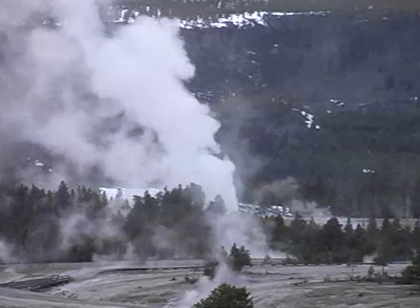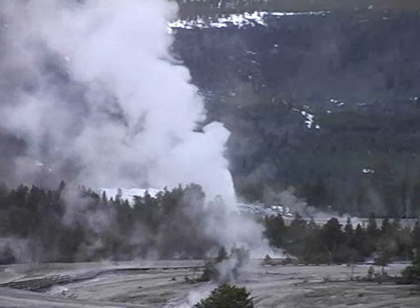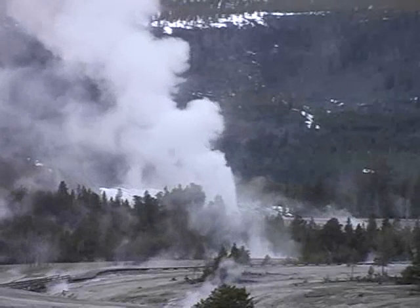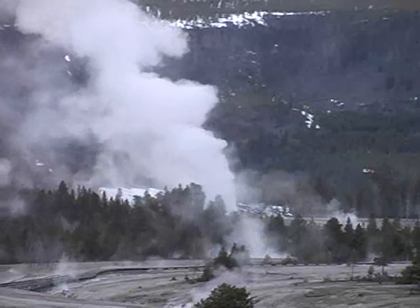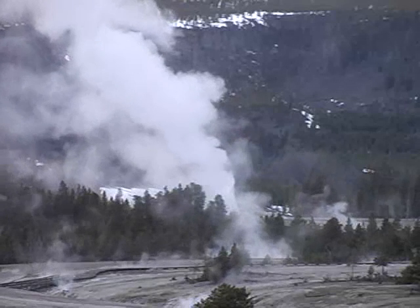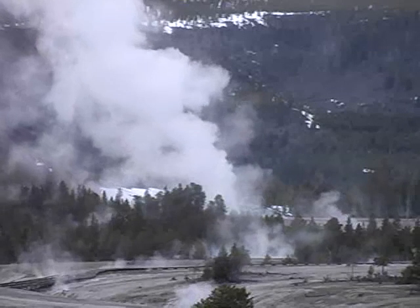There is no other place on Earth like the Upper Geyser Basin here in Yellowstone National Park. The entire basin is about two miles long and a half a mile wide, and includes the features found at Black Sand Basin and Biscuit Basin, as well as those in the Old Faithful area. Of the world's 600 geysers, nearly 150 are found in the Upper Geyser Basin.